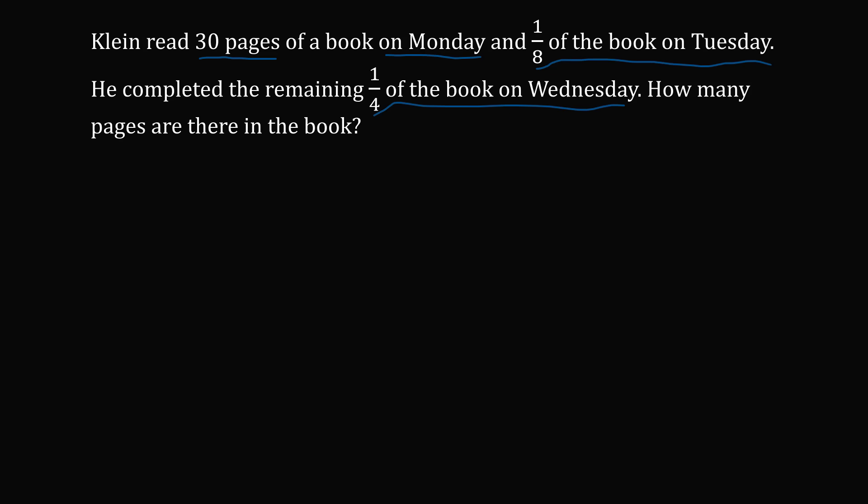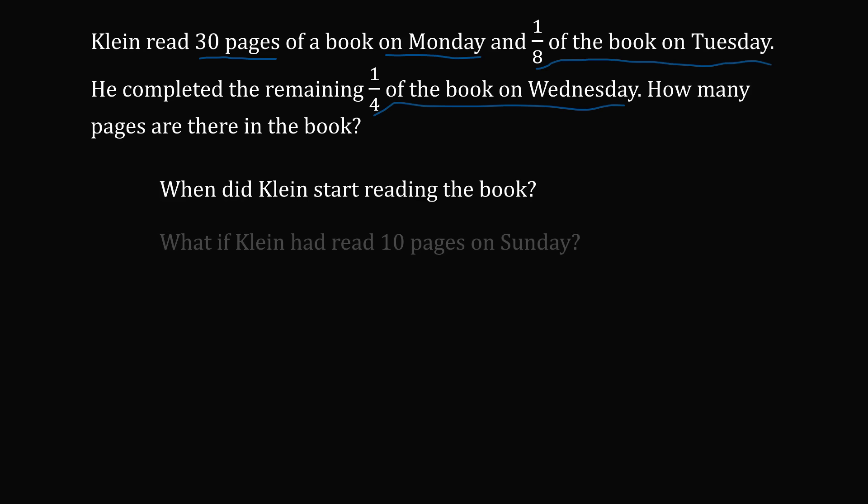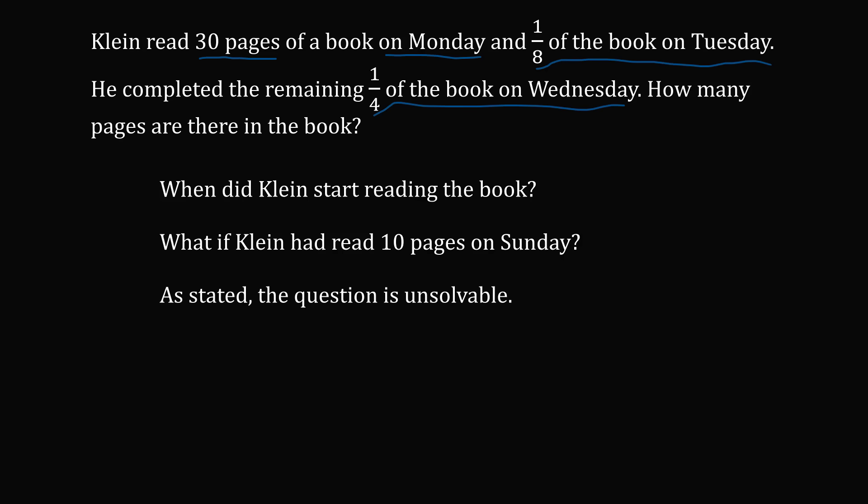To get started, one might ask: when did Klein start reading the book? This is not stated in the problem — it's not stated that Klein finished the book in three days, or that Klein started reading on Monday. What if Klein had read 10 pages on Sunday? Details like that would matter for this question. So as stated, the question is unsolvable — there's no way to figure out the number of pages if you don't know when Klein started the book.